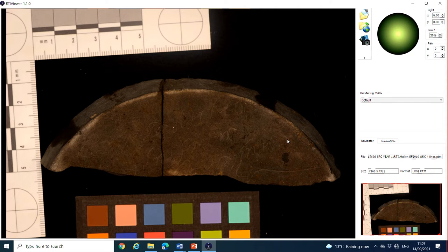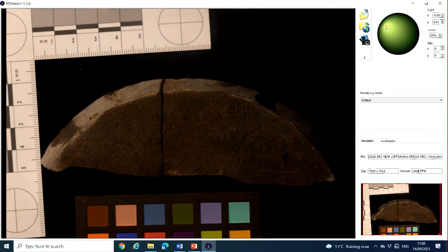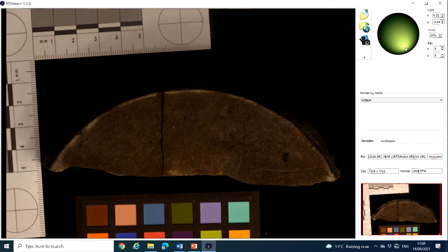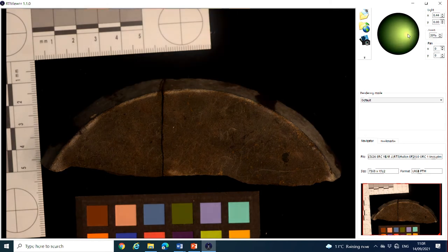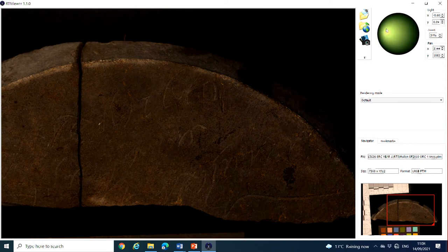We can dynamically relight the object, which is great especially for fragile objects — this one isn't particularly fragile, but if we had a wooden object we wouldn't want to handle it too much. This way we can give the same effect of pitch and yaw that we do in the sunlight by moving around the light source. If we want to look at a group of letters in the middle, we can zoom in and move the light around to see what might work best.